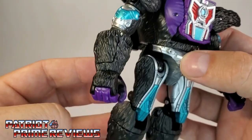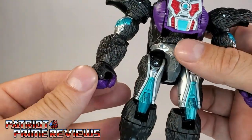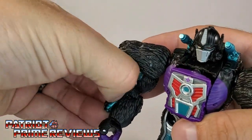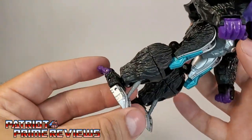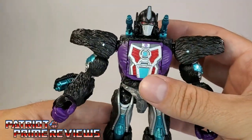All the way around you've got turquoise on the biceps, the thighs, purple fingers. Pop out the wrist cannons — wrist cannons are turquoise as well. This guy just looks awesome. Got purple ape toes on the back. I love it, this guy looks so cool.